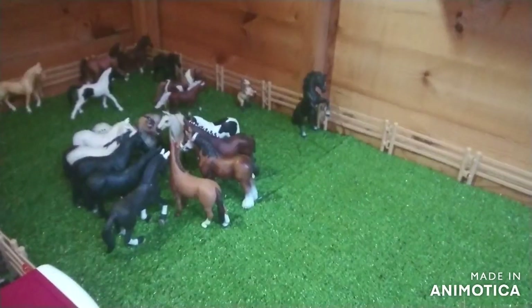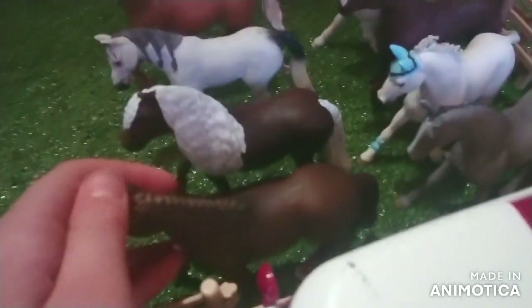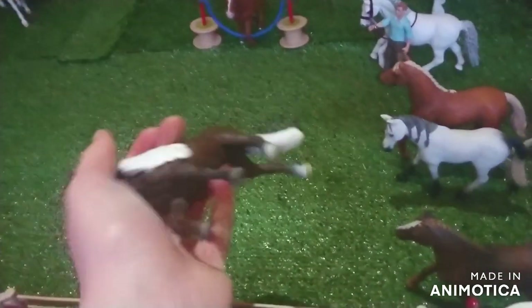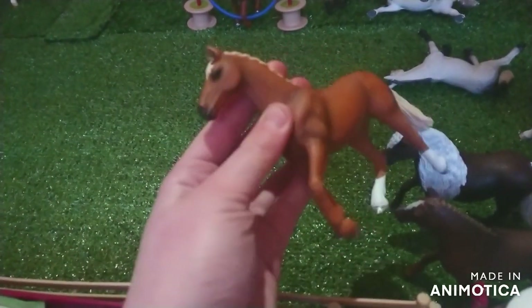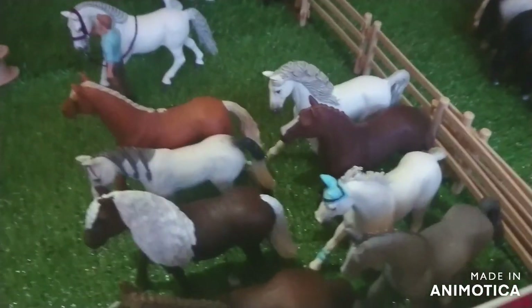Next to the stallion's field we have the mare and foal field. Over here we have a little group of horses going for a walk. This is Cora, a Hanoverian mare. This is an unnamed Black Forest mare who is very new to my collection - let me know any name suggestions you have for her. Violet, the Arabian mare. This is Chica Linda or Chica, the English Thoroughbred mare.